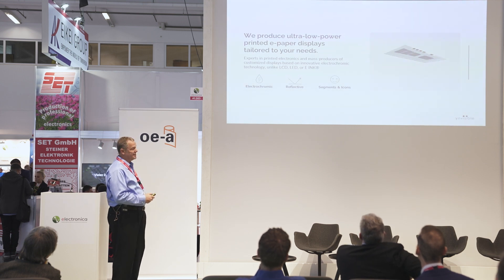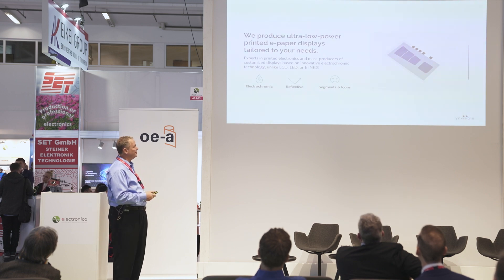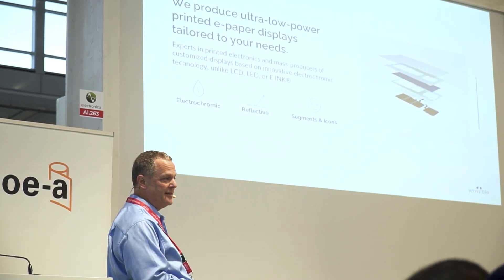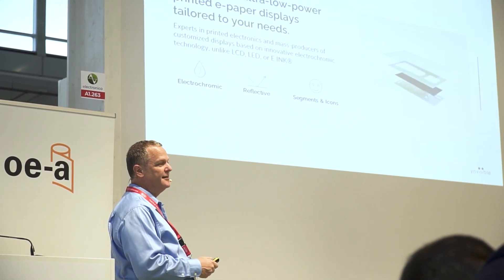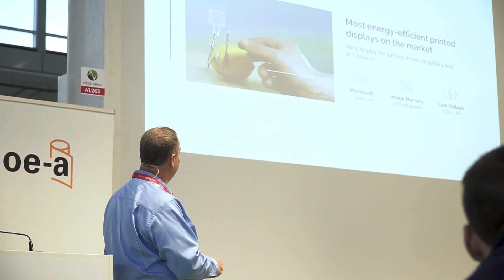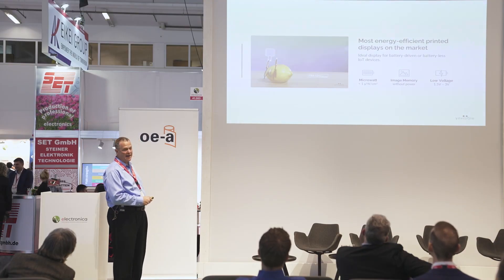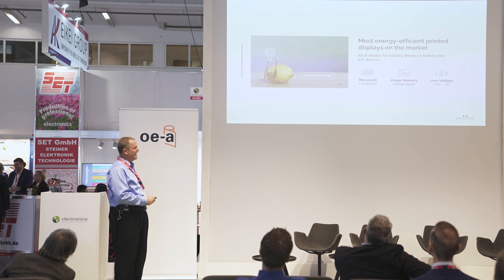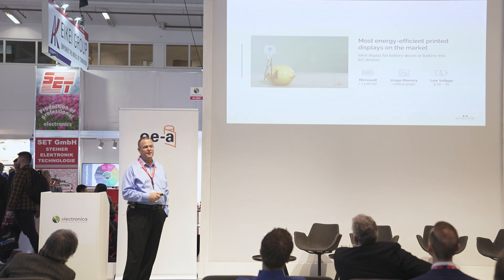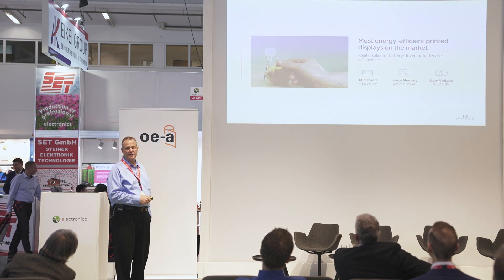What we produce is ultra-low power e-paper. Many of you are probably familiar with e-ink, which is electrophoretic — it is not printed. What we provide is a printed display. It's super energy efficient; we give you the example of powering it with a lemon. We are in the microwatt range. And we have some bi-stability, which means the display will remain on for a period of time, typically five minutes, without having to be refreshed.